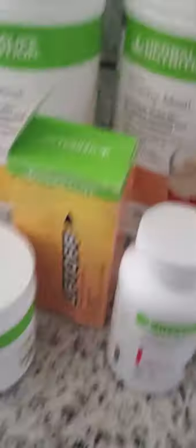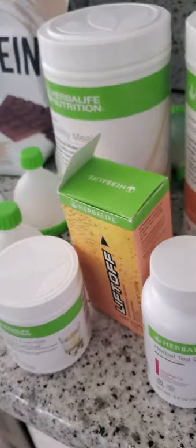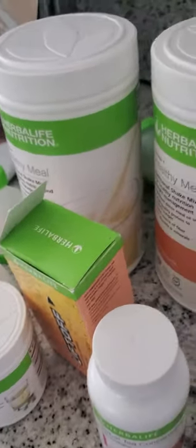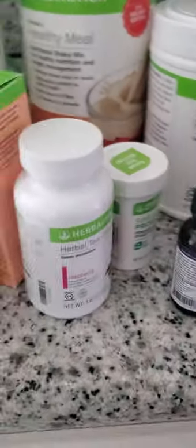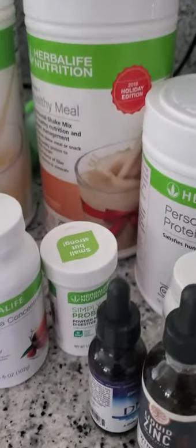We're going to get some healthy meal shakes — a different flavor because I like this one, and Tyson loves banana caramel. And of course personalized protein powder, because I'm going to be supplementing two meals even though we have all-inclusive reserved. And of course some other things based on what my doctor suggested — the zinc and the HA — but this is a personal preference.